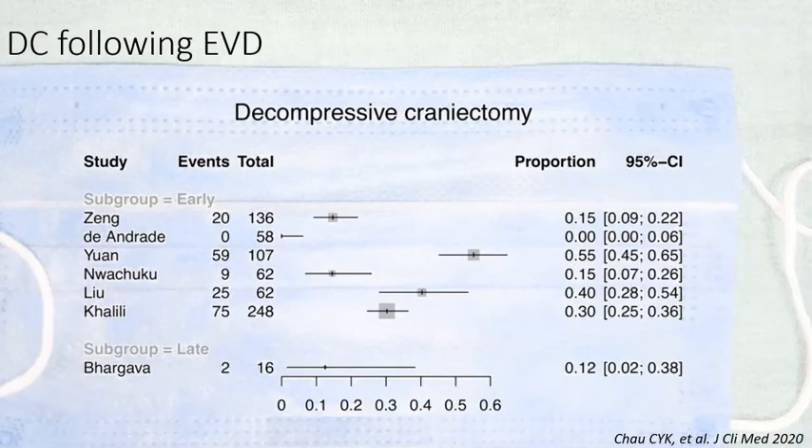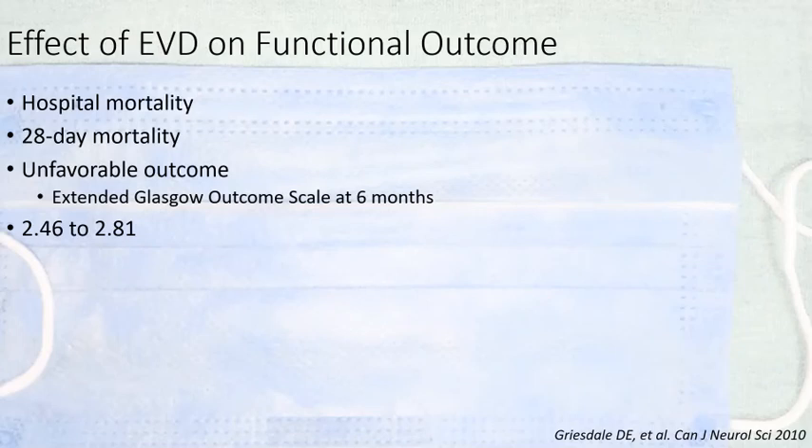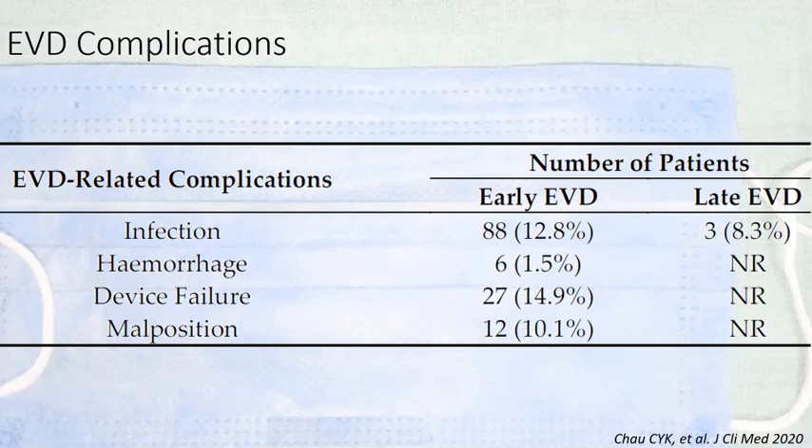The need for DC after EVD has been found to range from nearly nil in some studies to up to 50 percent in others. EVD decreases in-hospital mortality, 28-day mortality, and decreases the proportion of patients with unfavorable outcome at six months, improving outcomes by 2 to 2.8 times. EVD is also associated with complications whether placed early or late, with infection being the main concern; however, with standard protocols, infection rates can be reduced.